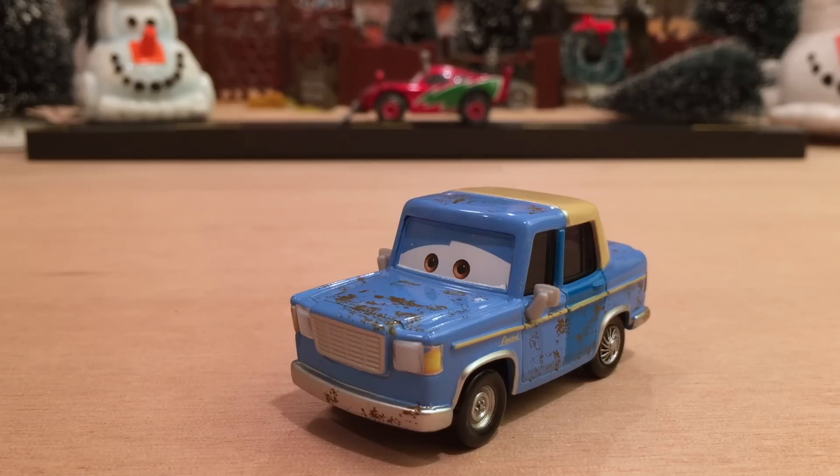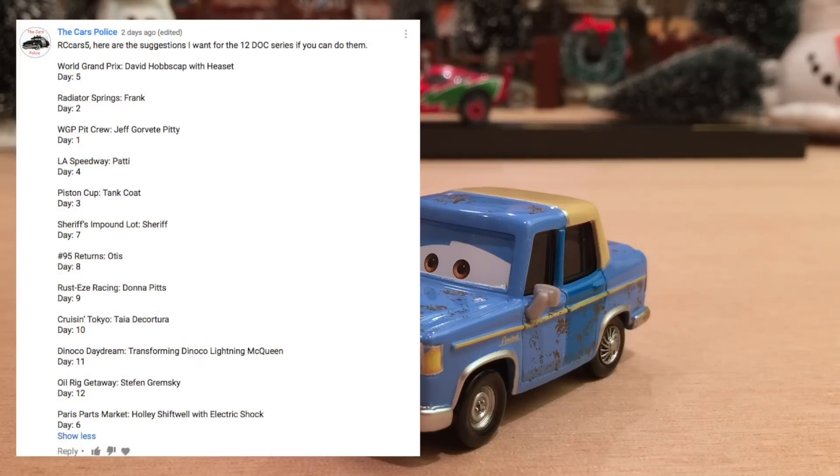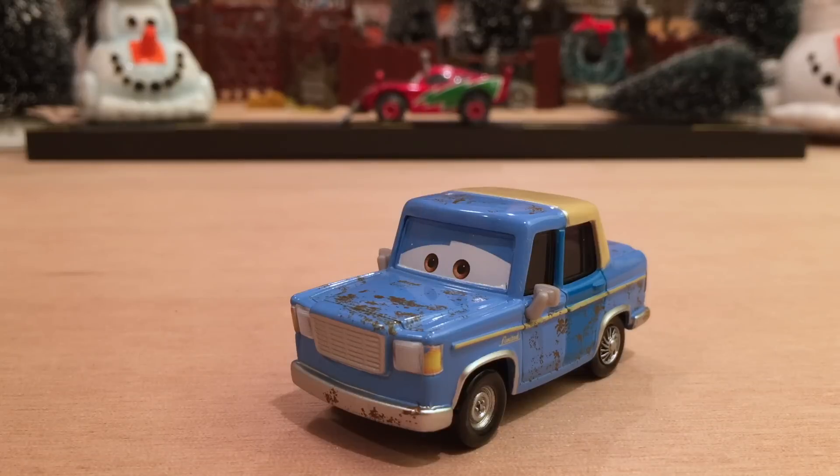Welcome to day 8 of the 12 days of Christmas. I hope you guys have been enjoying the series so far. Let's get right into today's review. We have Otis here, of course representing the number 95 Return series. The shout out for today goes to Cars Police — thank you very much for the suggestion. It really means a lot that you're willing to take time out of your day to suggest cars for me to review. I really appreciate that, and I really enjoy your videos.